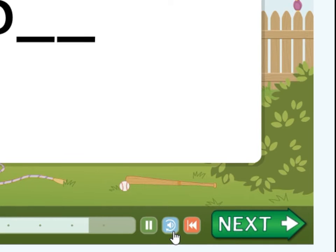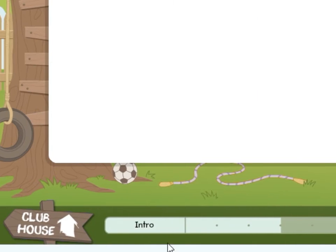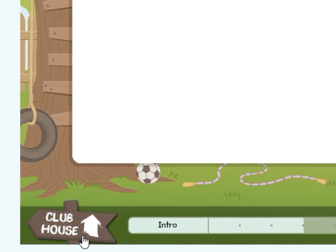Click the replay button to repeat what was said. The pause button will pause the lesson. To start playing again, click the play button. To go back to the last section, select the rewind button. To return to the clubhouse, click the clubhouse sign.